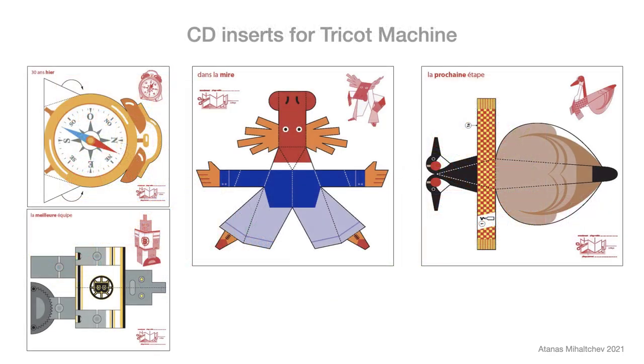I try to apply the same principles in my collections, such as fruits and vegetables. I used a humorous, minimalist approach in a project for the band Tricot Machine. They asked me to develop paper figurines based on their songs. The paper objects were part of the CD sleeve. I proposed paper figurines easy to cut with a minimum of gluing.